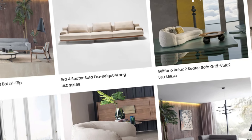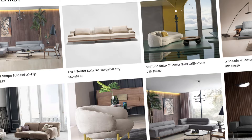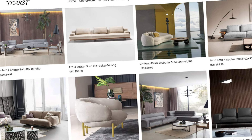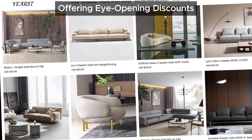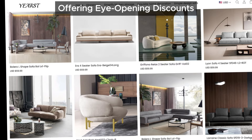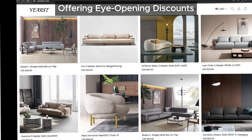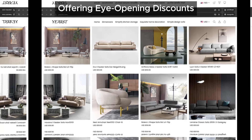Now, check this out. Yoursts.com is listing tons of products at insanely cheap prices. Take a look at this screenshot — these prices are ridiculously low. It's like every day is Black Friday or Cyber Monday. But let's be real, no legitimate store can offer such crazy discounts, not even on the biggest sale days of the year. If something looks too good to be true, it probably is.